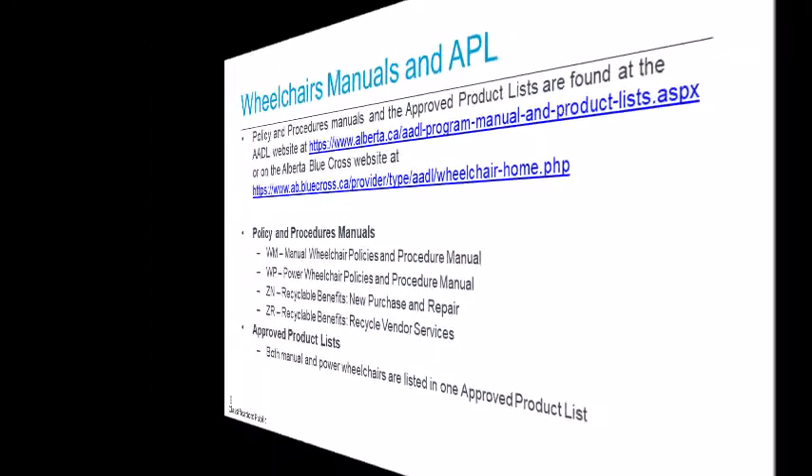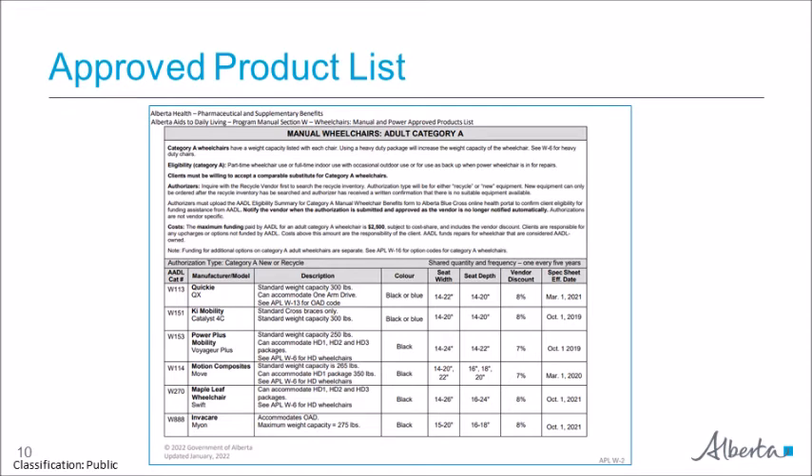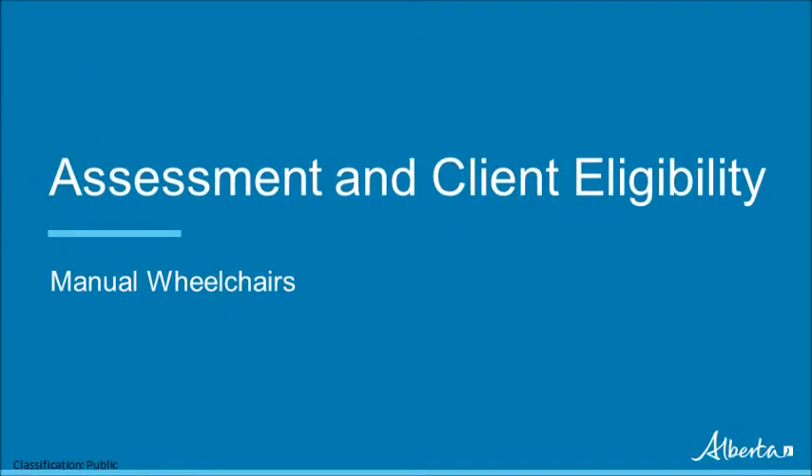Here is an example of one page of the approved product list for wheelchairs. Note there is a catalog number for each wheelchair on the AADL program. All wheelchair models funded through AADL are listed according to category. A general description of the wheelchair can be found in this list, as well as information on eligibility, equipment standards, and costs.